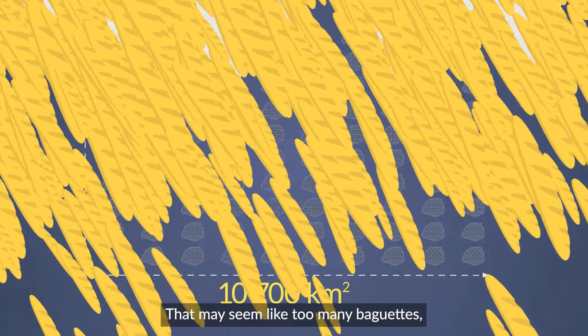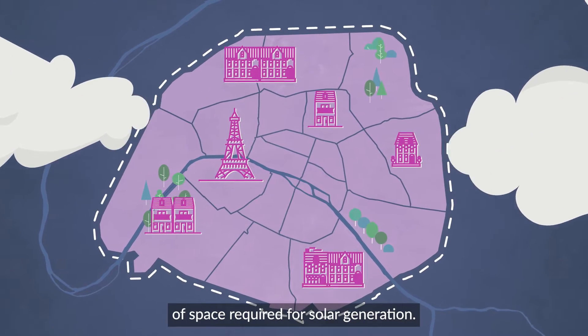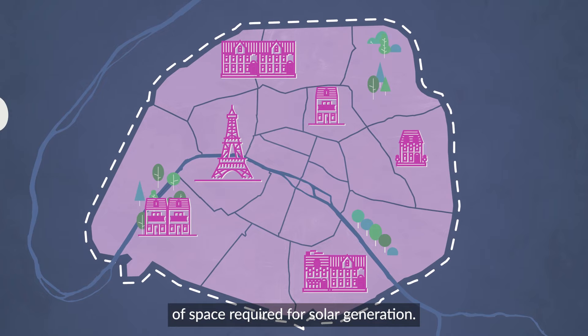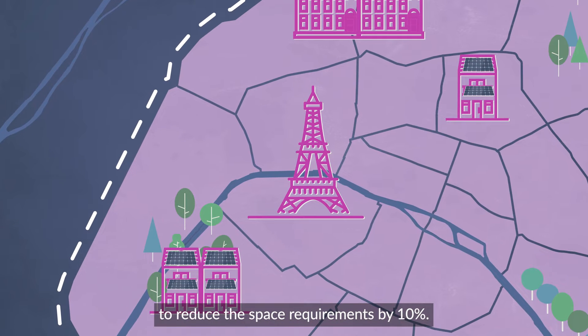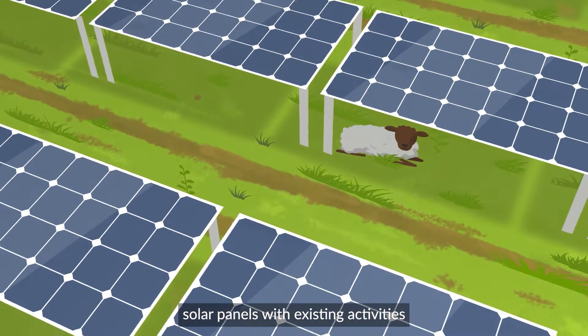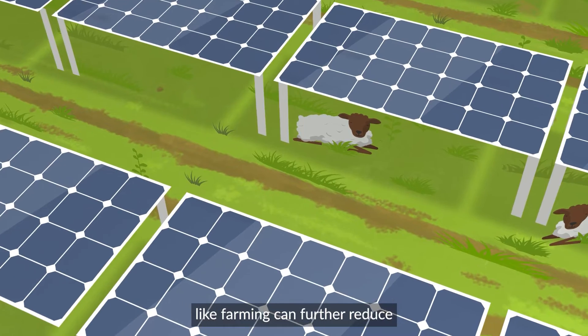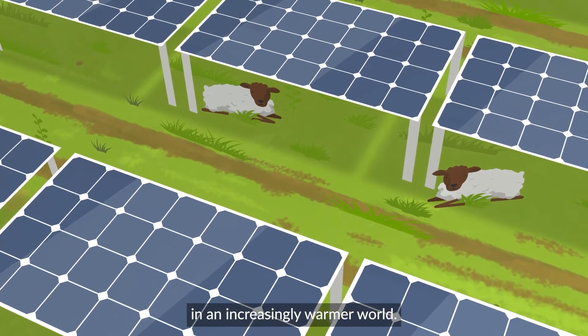That may seem like too many baguettes, but with intelligent spatial planning, we can reduce the amount of space required for solar generation. Firstly, maximising rooftop and balcony solar has the potential to reduce the space requirements by 10%. Additionally, combining solar panels with existing activities, like farming, can further reduce the space needed and even provide shade to crops and animals in an increasingly warmer world.